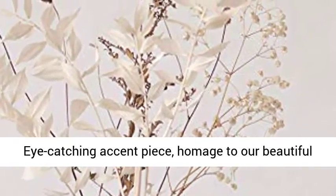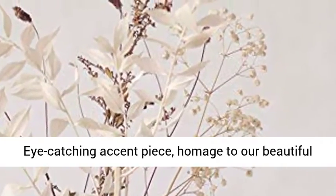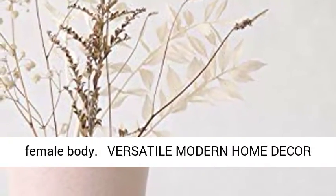Lovely small vase for flowers — an eye-catching accent piece and a homage to our beautiful female body.